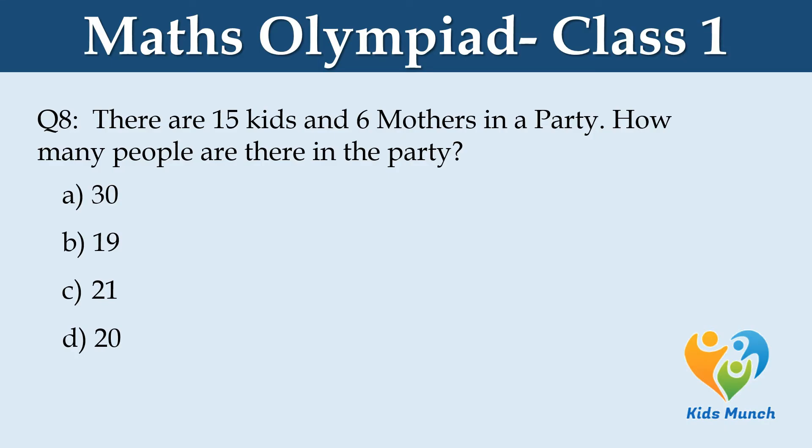There are 15 kids and 6 mothers in a party. How many people are there in the party? A: 30, B: 19, C: 21, D: 20.